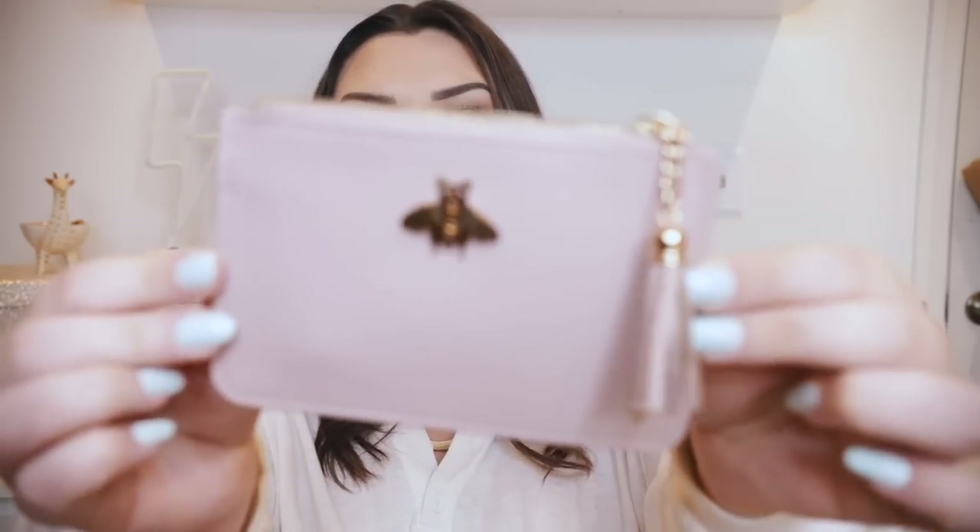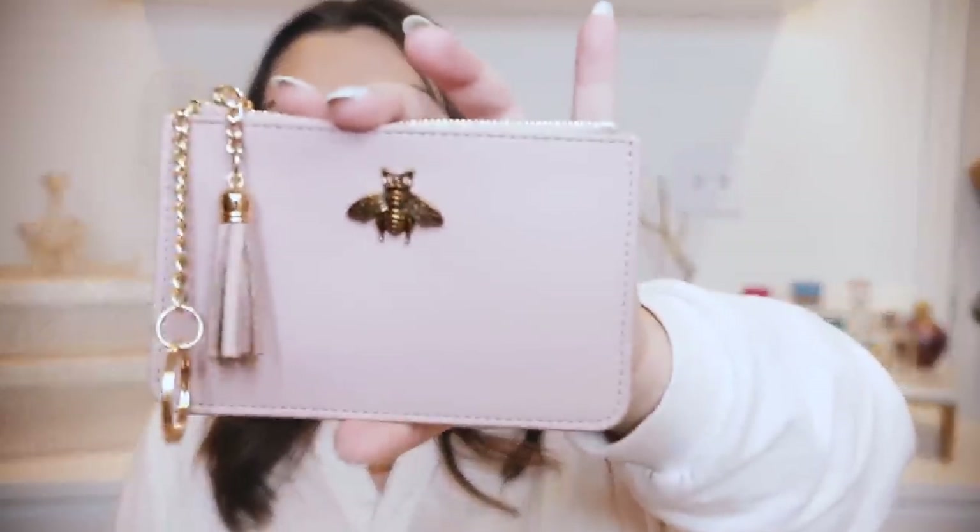Next is this little coin purse - kind of Gucci-inspired because of the little bumblebee, pink color, and tassel. Absolutely adorable. It actually came in a two-pack, so I can give one to a friend or save it for a giveaway. You could attach it to your keys, or use it like I do to hold credit cards or gift cards when you just want to grab a purse and go. It's a really soft faux leather that looks very expensive and chic, and you get two for a great price.